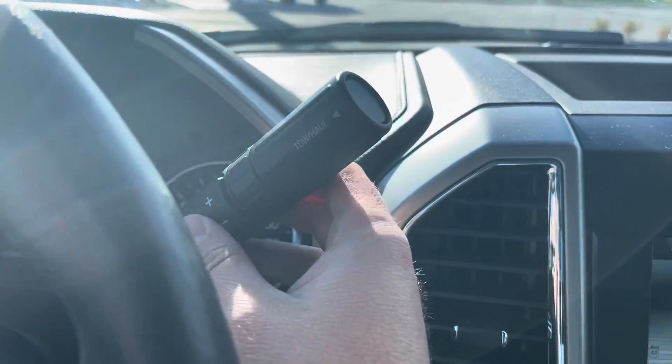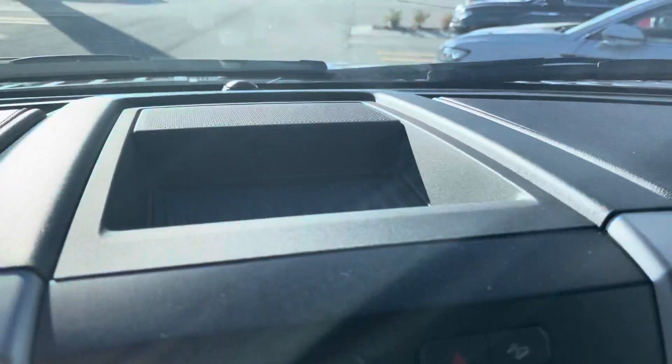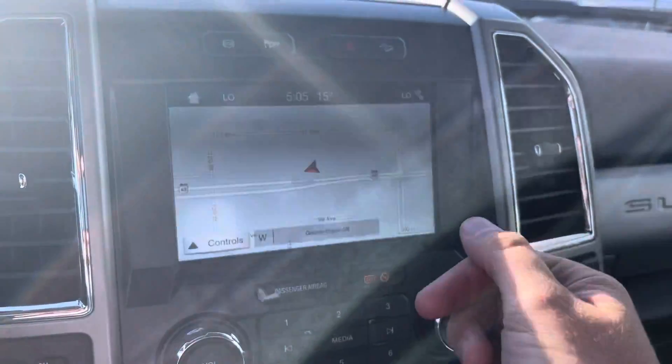Column style shifter — you can shift through your speeds here and you do have a tow haul mode. Sony stereo system and a pocket to put things. Nice touch screen — it looks like it's flickering, but that's just the LCD display not catching up with the refresh rate on the camera.